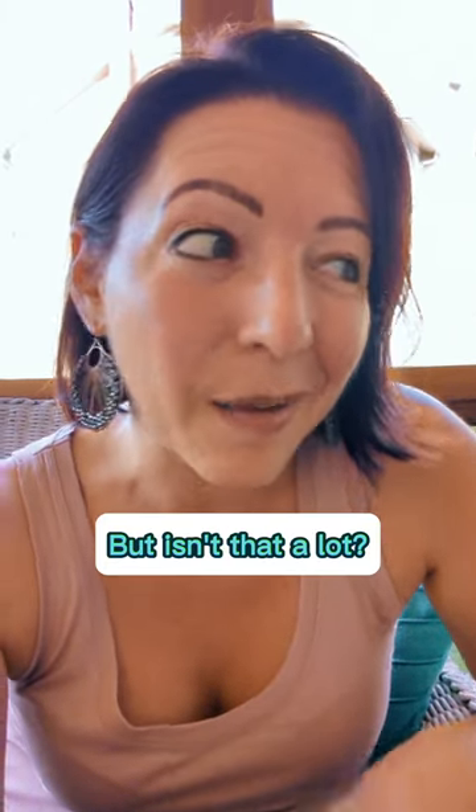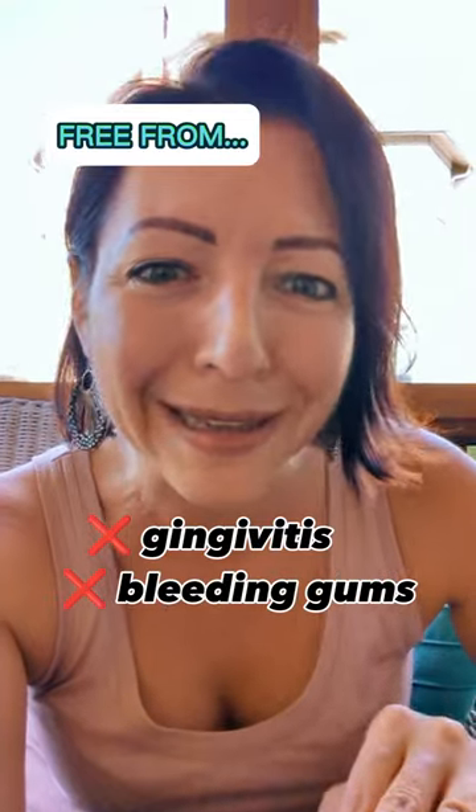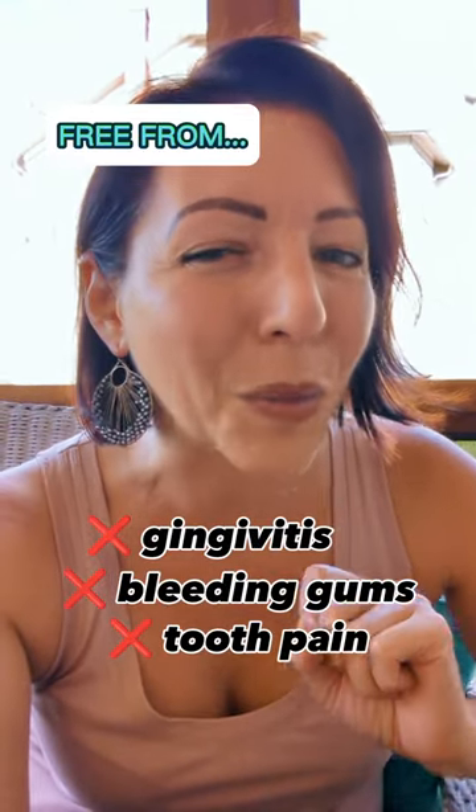I know that six products sounds like a lot, but when you consider the fact that I am now free of gingivitis — I no longer have it, I no longer have bleeding gums or any tooth pain — it was well worth it.